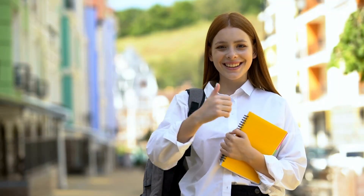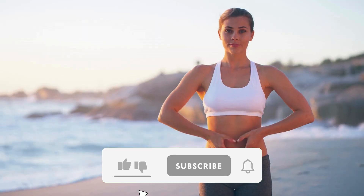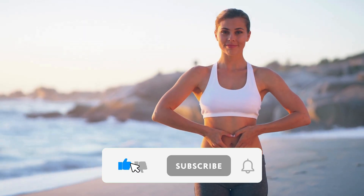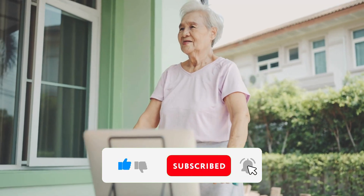If you found this video helpful, give it a like, share it with someone who still slathers on drugstore sunscreen every summer, and don't forget to subscribe to Addicted to Health for more insights on how to live cleaner, simpler, and stronger. Protect your skin the natural way, and let the sun shine in.